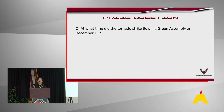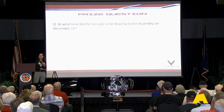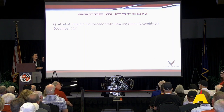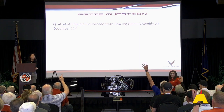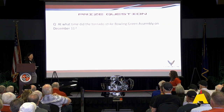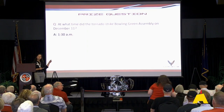Now for a little fun — we have some prizes. It's a Corvette travel mug signed by Kai Spandy, the plant director, and the rest of the staff. The question: what time did the tornado strike? The answer is 1:30 AM. Congratulations to the winner! Keep paying attention because I've got a couple more prizes.